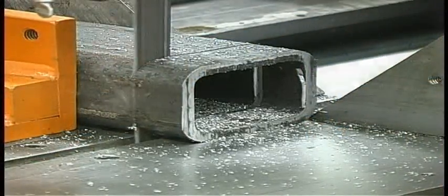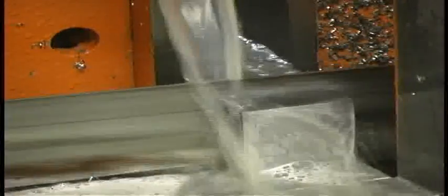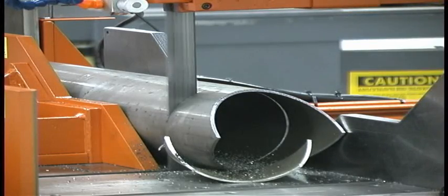At Hemsaw, we stand behind our products with a warranty which covers manufactured defects for one year. With these value-added features, Hemsaw is the choice for your metal cutting needs.